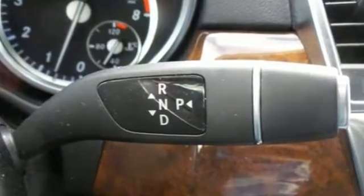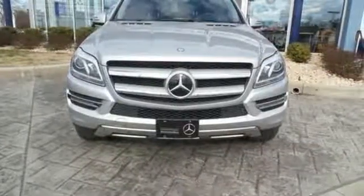A full-size SUV that's truly fulfilling. Come in for a test drive today.